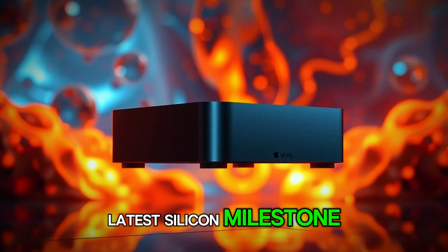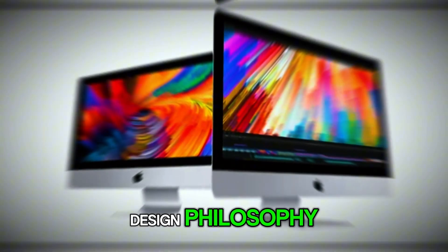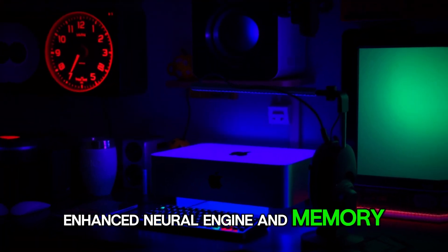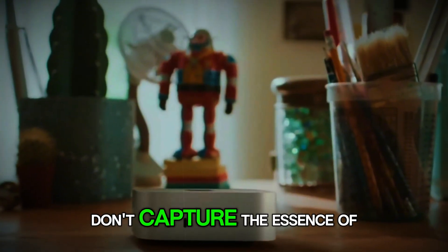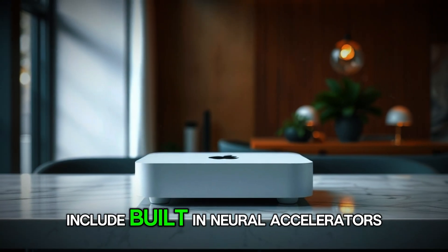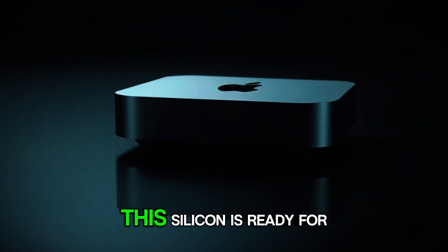It all starts with Apple's latest silicon milestone, the M5 chip. Announced officially in mid-October 2025, the M5 isn't just another iterative update — it's the culmination of years of refinement on Apple's in-house silicon design philosophy. Built on TSMC's next-generation 3nm process, this chip is a miniature powerhouse. The specs: a 10-core CPU, a 10-core GPU, an enhanced neural engine, and memory bandwidth that now reaches around 153 gigabytes per second — roughly 30% faster than the M4. The M5 isn't only about speed; it's about capability. Apple designed it with AI workloads, graphics rendering, and creative tasks in mind, with new GPU cores that include built-in neural accelerators capable of handling AI-driven processes in real time.